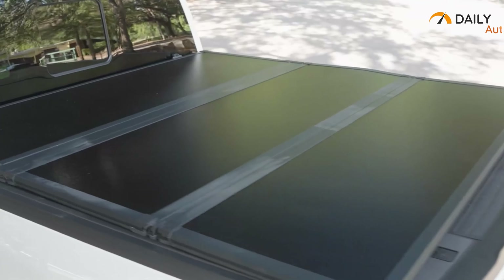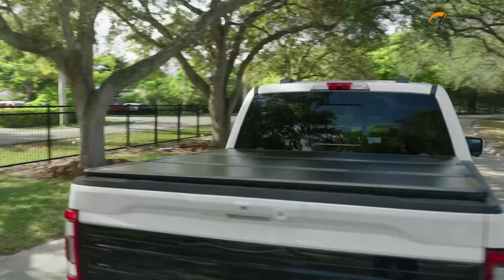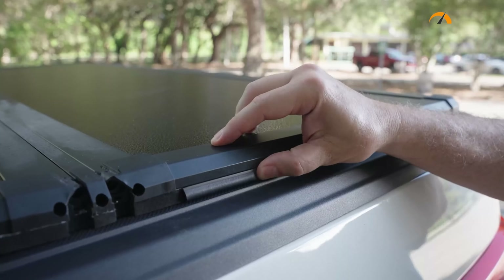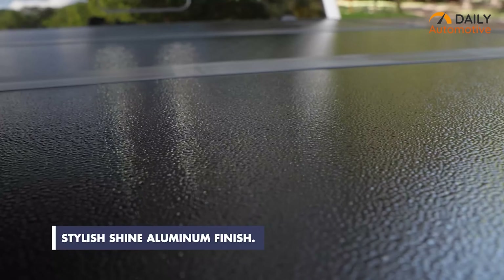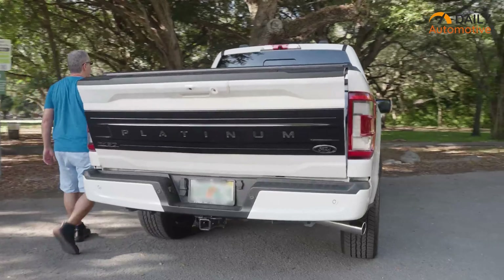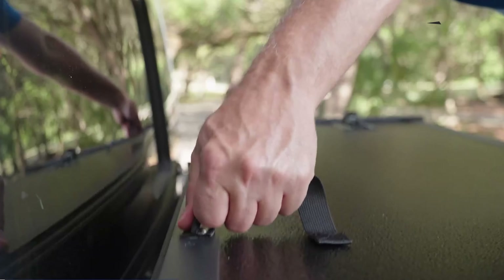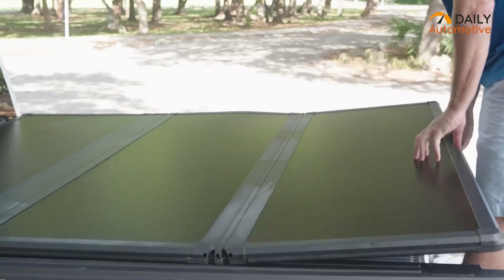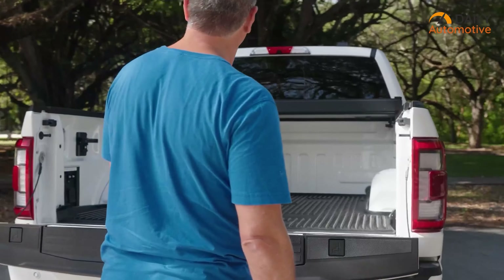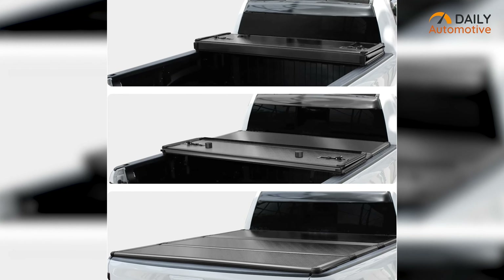Next, we have the Tonno Hard Shell Truck Bed Tonneau Cover. Just like the previous one, this one is also compatible with most 5.6-inch truck beds. The matte black finish on the aluminum frame and hinges looks excellent on this hard tri-fold tonneau cover. On top of that, these panels are purely made of automotive-grade polymer, which provides dent, fade, and scratch resistance.